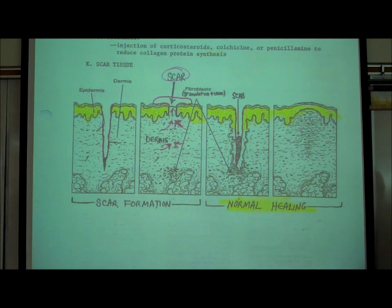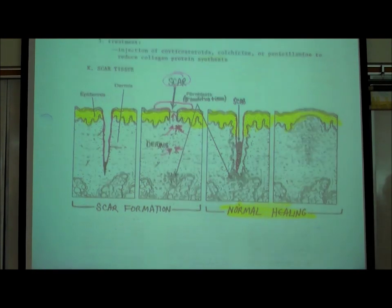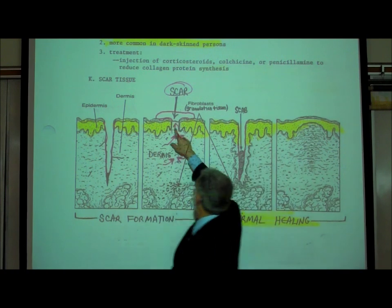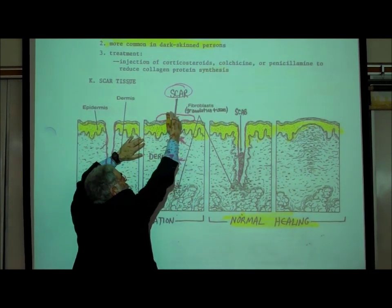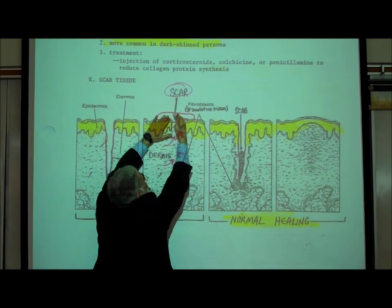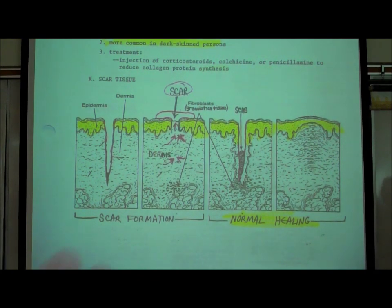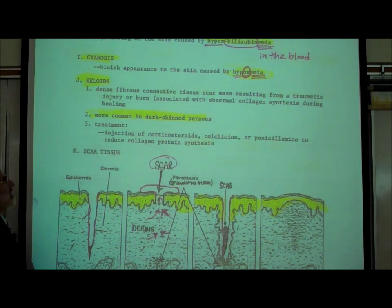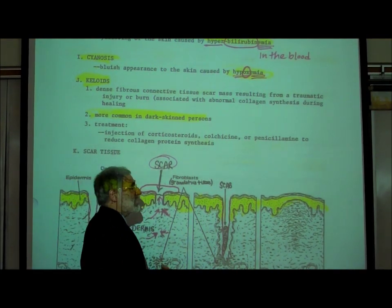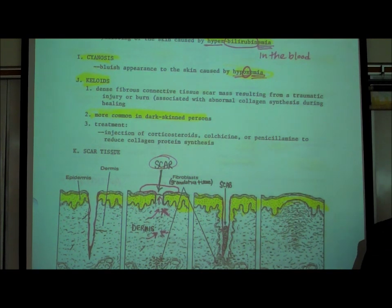Now that we've explained what a scar is, we can explain what a keloid is. In some people, when they form a scar, it starts to grow and sticks up — it's elevated or raised higher than the rest of the skin and even starts to spread over the epidermis. That's called a keloid — simply an enlarged scar resulting from injury or trauma to the skin. It may grow quite large. For some reason, keloids are more common in individuals with darker skin.